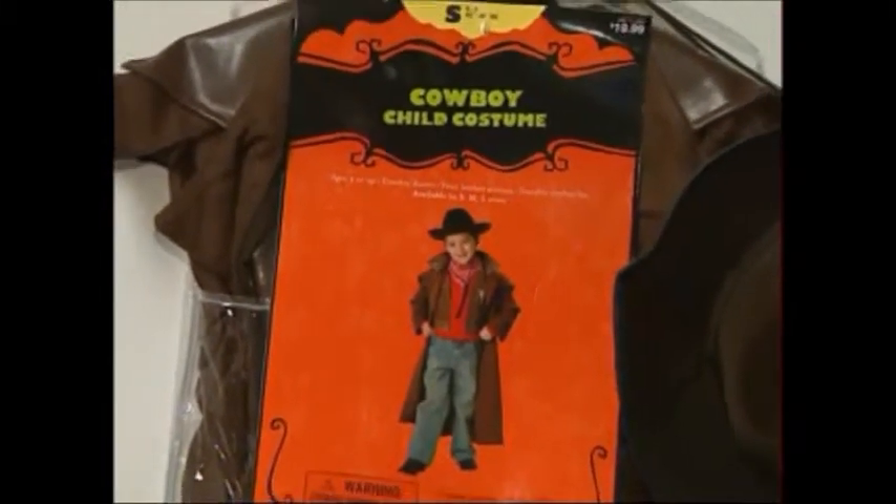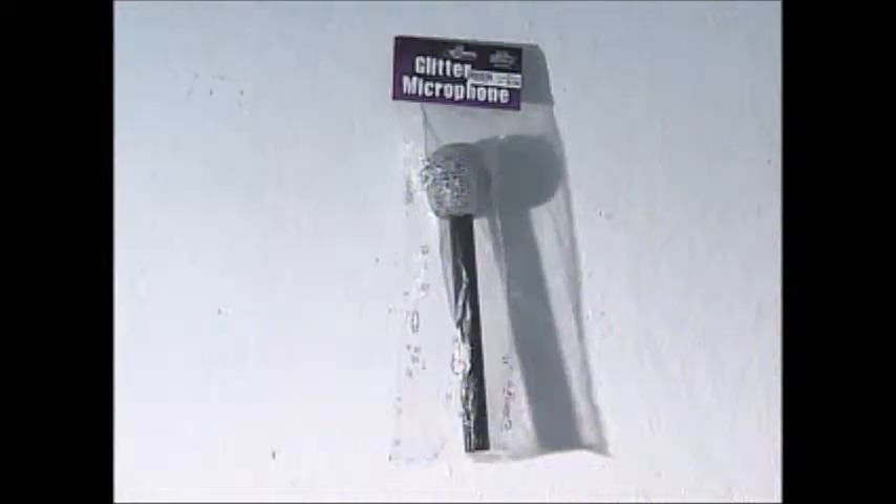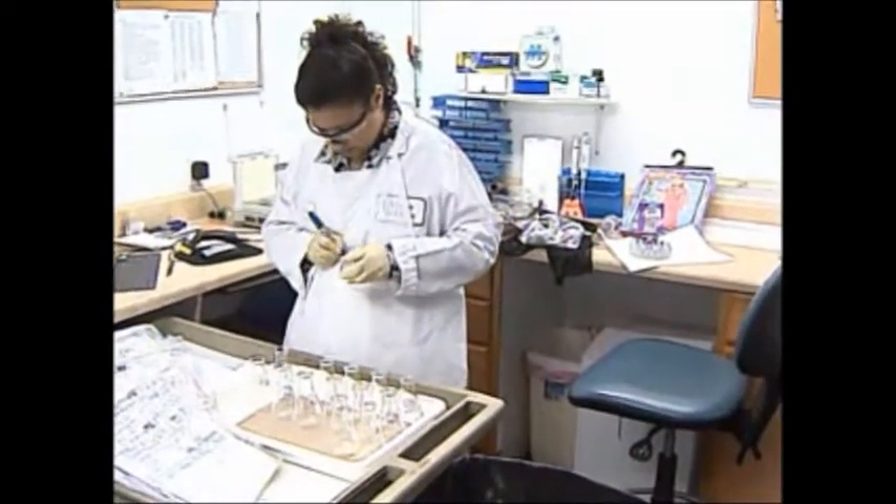In a variety of stores, we picked up six costumes and five Halloween costume accessories, ranging from masks to microphones. Experts at a lab in Richmond put every item to the test.